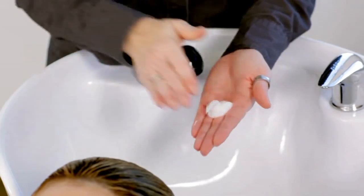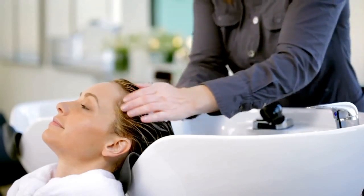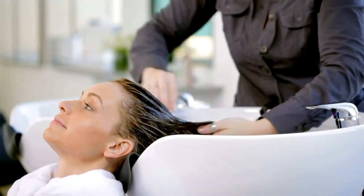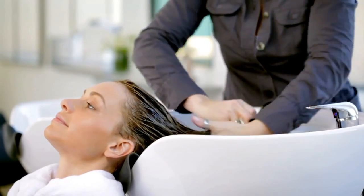Take enough to coat your hair from root to tip. Smooth the product into your hair, working it gently through the lengths and ends, and leave to work for at least a minute.